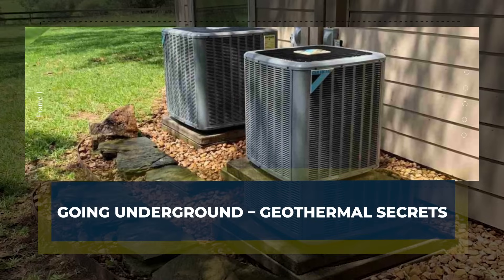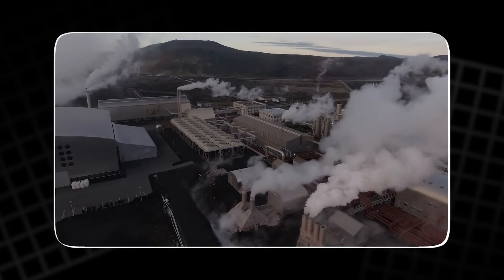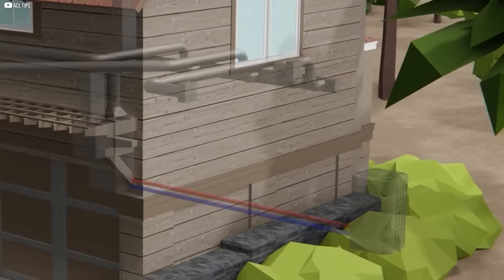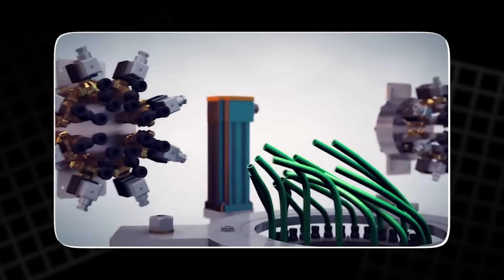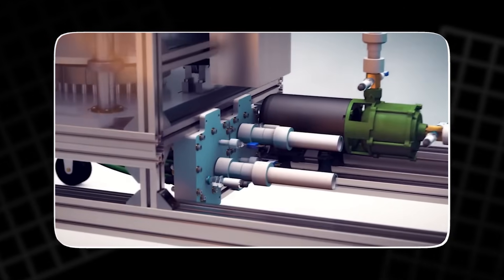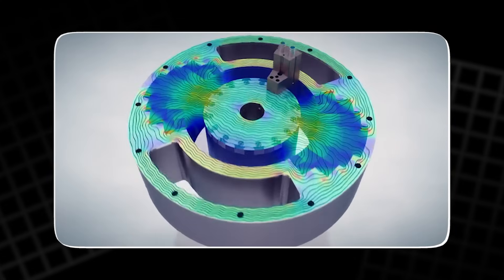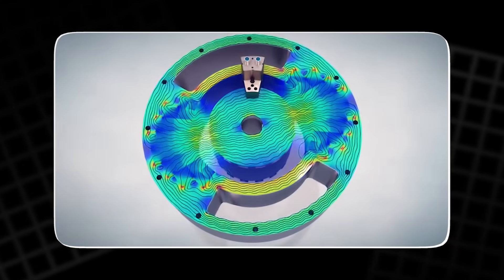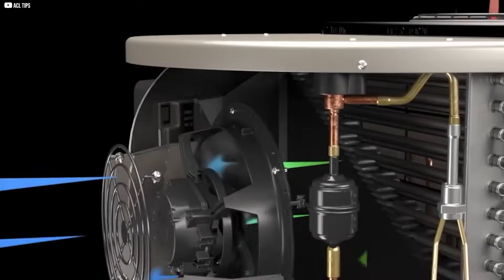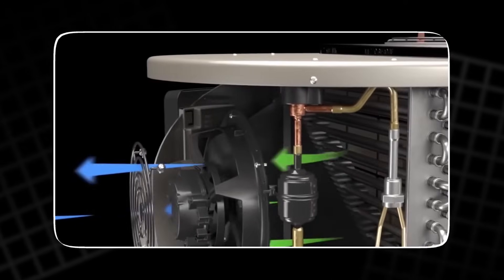Going underground — geothermal secrets. Not all heat pumps breathe air. Some dig deeper. Geothermal systems don't rely on shifting seasons or freezing winds. Instead, they tap into the earth itself. Just a few feet below the surface, the ground holds a steady temperature year-round. It doesn't care if it's summer or winter above. That stable warmth becomes the perfect source — or sink — for heating and cooling. Pipes are buried in loops; through them flows a special fluid. As it travels underground, it absorbs heat in winter or sheds it in summer. Then it cycles back into the home, where the pump does its job — moving that heat to where it's needed. The result: quiet efficiency, fewer swings in performance, less energy wasted.